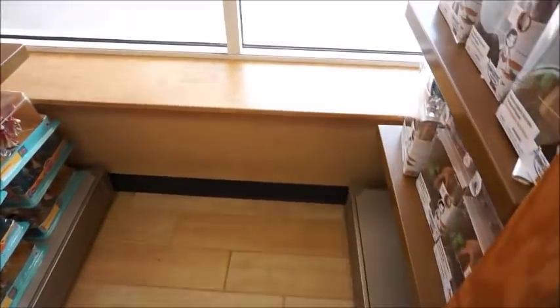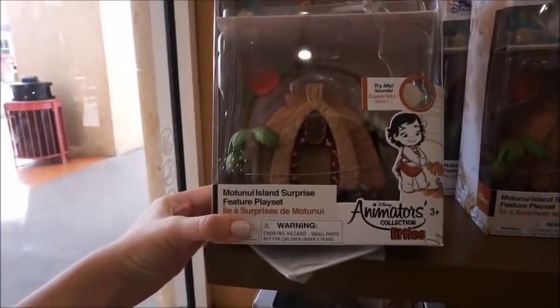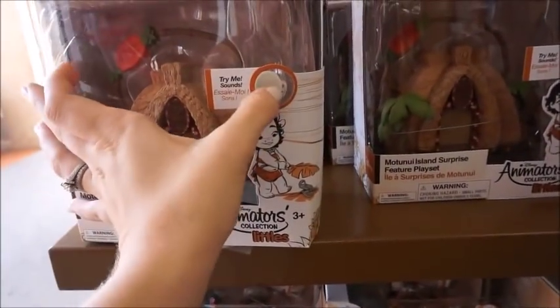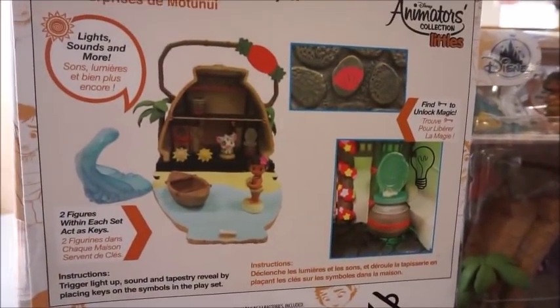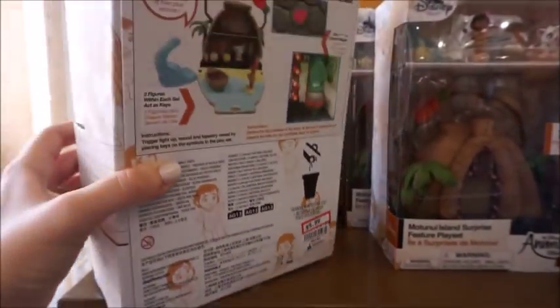Lots of play figures. Look at this little Motunui Island surprise play set. I'm right up against a window so it is making this a little dark, but it does make noise — it's Moana singing. This is the inside of it, and it's $4.99.